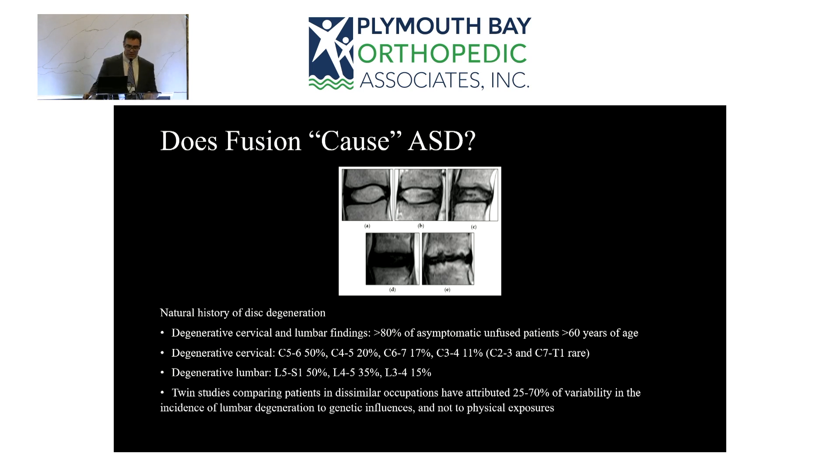There is also a significant genetic component to disc degeneration. Twin studies comparing genetically identical individuals with completely different occupations — one sedentary, one physical — show that between 25 and 70 percent of the variability in lumbar disc degeneration is attributable to genetic influences, not physical exposure. This is relevant because doing a fusion adds physical stress to the spine, but some adjacent segment degeneration reflects genetic predisposition rather than surgical cause.